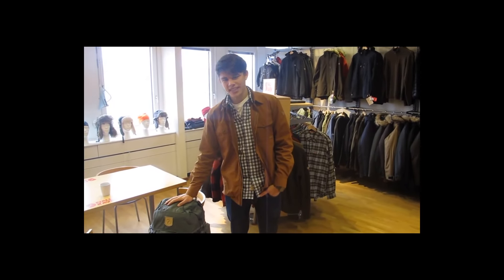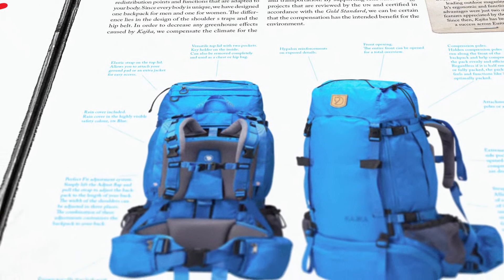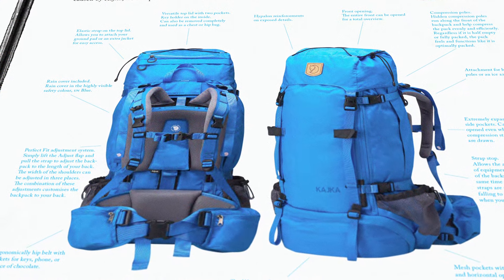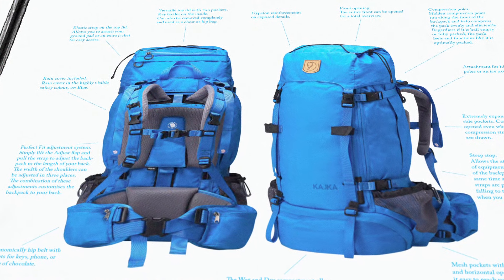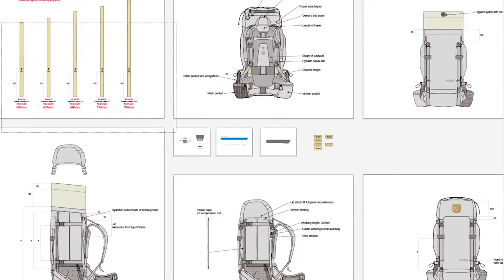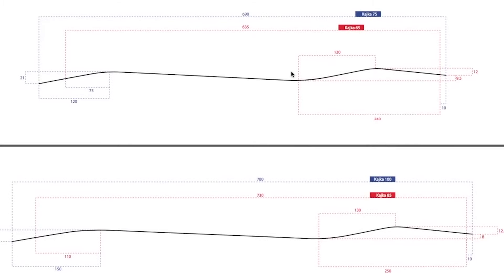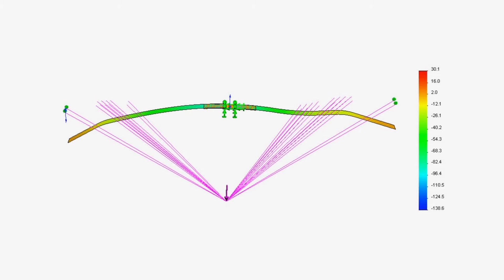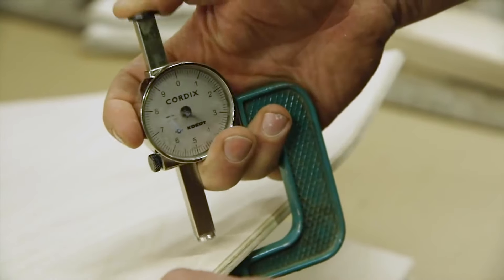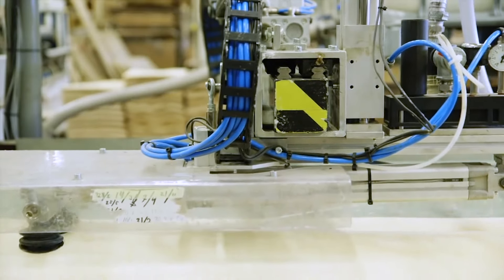The first version of Kaika had two aluminum frames in the back as support, and we posed the question: can we again make a technical backpack with a wooden frame construction? We had the inspiration from the first backpacks that Åke did, and we tested many different wood qualities.